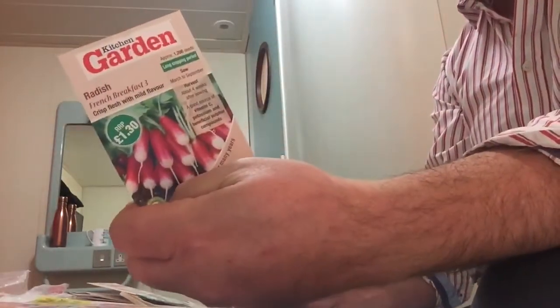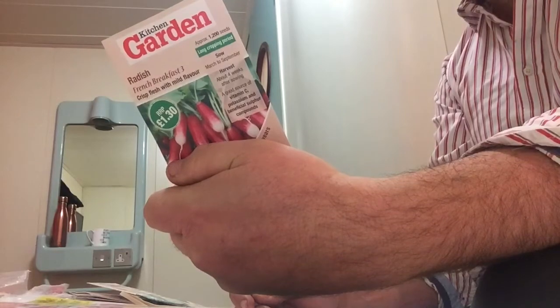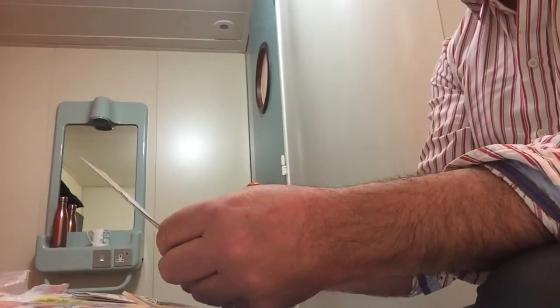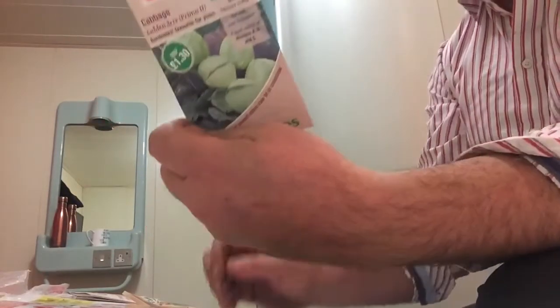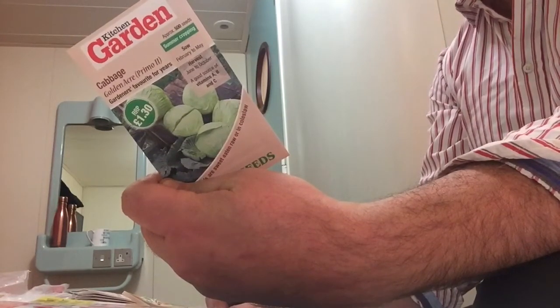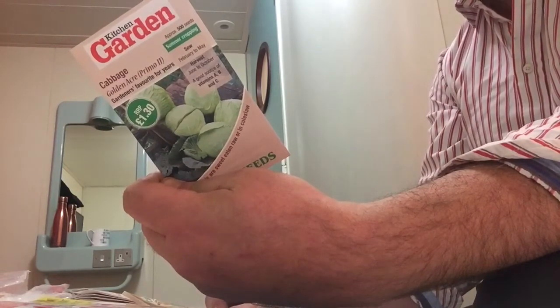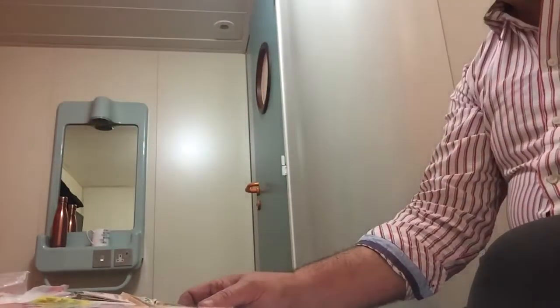We've got Radish, French Breakfast — sowing from March through to September. Next one is Cabbage, Golden Acre Prima — sowing from February to May, plant out April to June, harvest June to October. 500 seeds — not too bad at all.